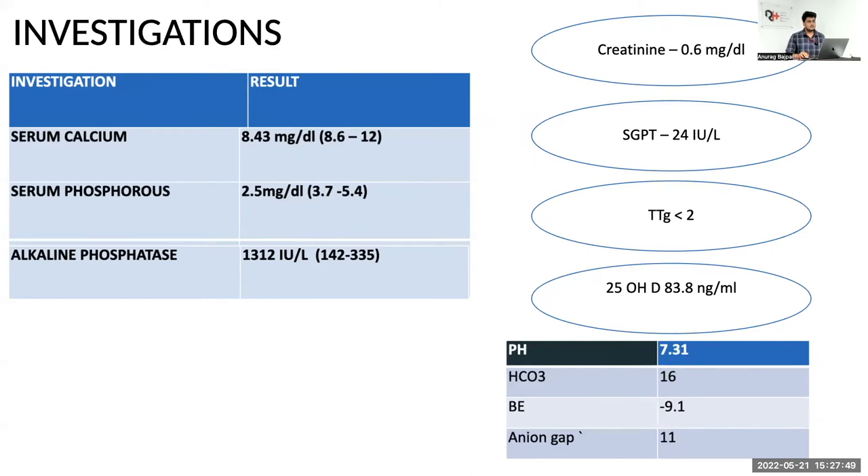In a refractory rickets scenario, mild hypocalcemia, low phosphorus, and high ALP go more in favor of proximal RTA. Now we'll go on to the acid-base analysis. The bicarbonate is on the lower side with base excess more than minus 5, suggesting mild to moderate metabolic acidosis with a normal anion gap. Could this be because of secondary hyperparathyroidism? The picture could be similar to vitamin D deficiency with secondary hyperparathyroidism causing mild metabolic acidosis.